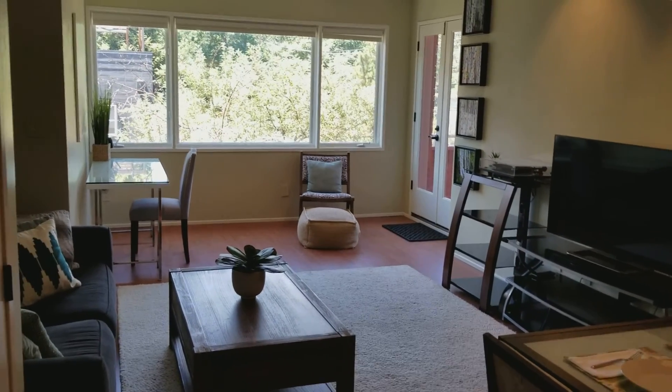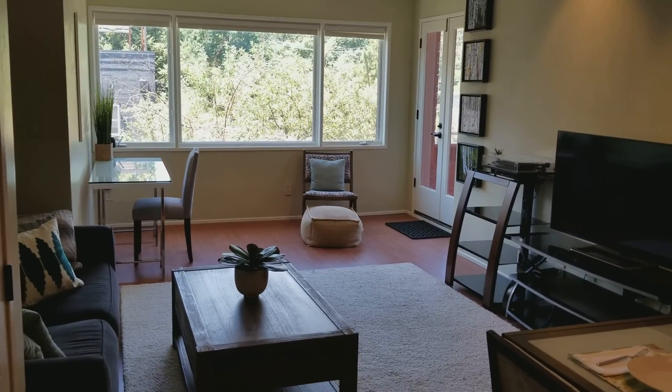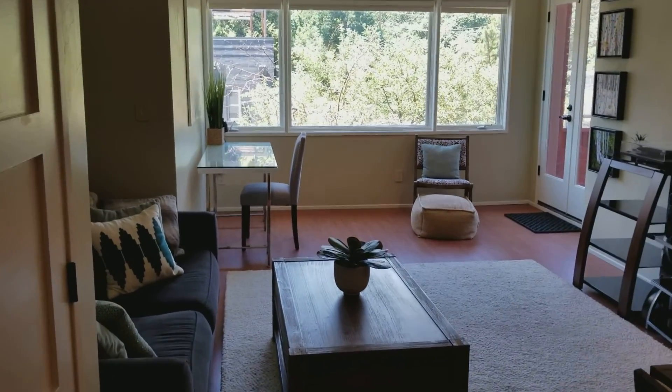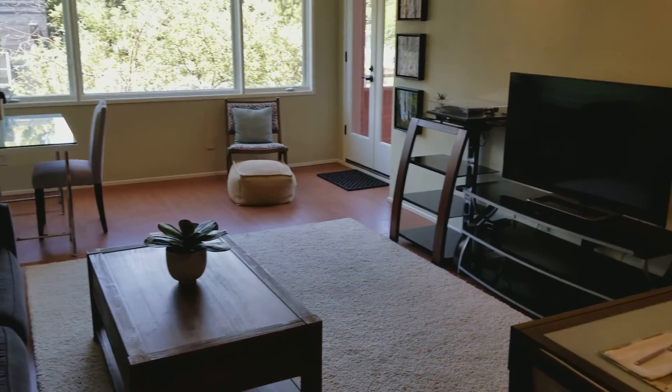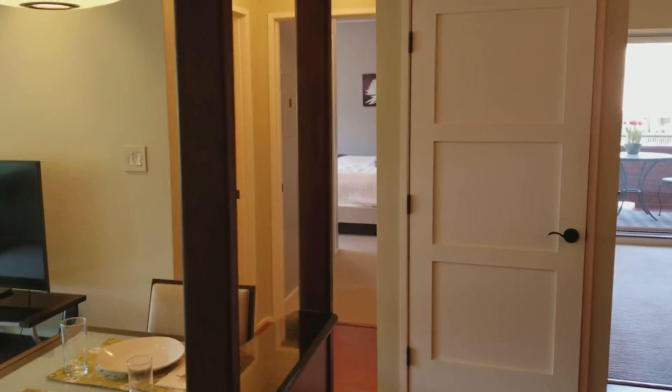All right, here we are at Pearl Street. Just showed Amy the condo — here's the front door that we just walked in. Off to the left is the living and dining area, and back through there will be the master and half bath, second bedroom with a deck, and the kitchen.